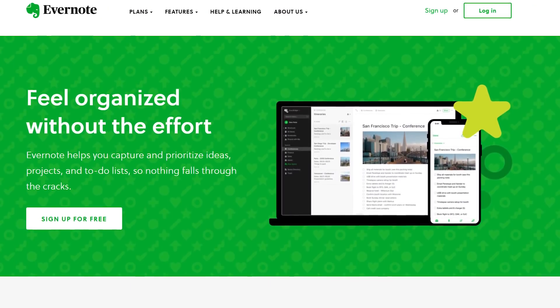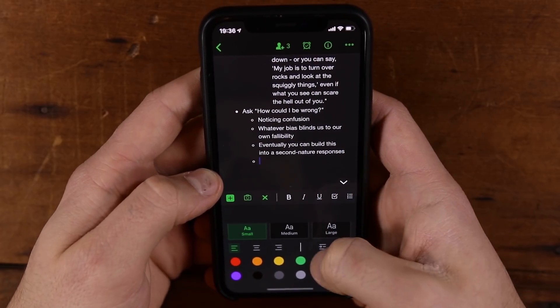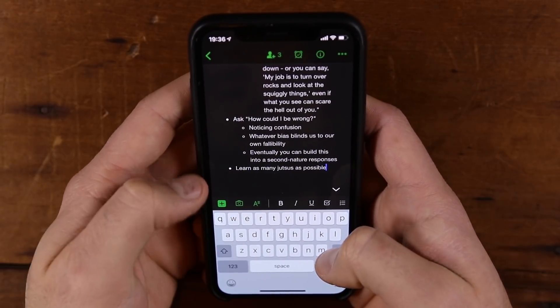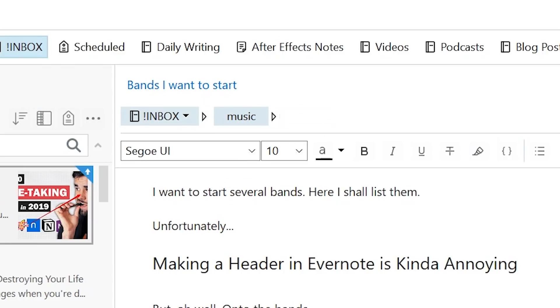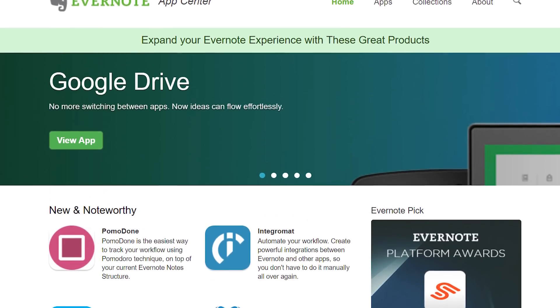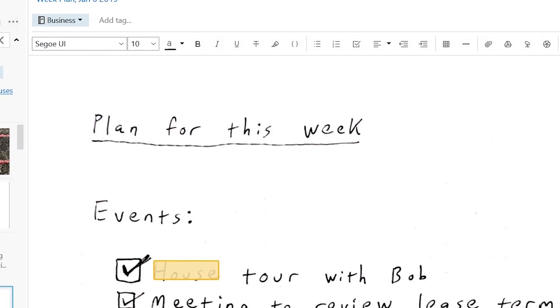Evernote — the granddaddy of syncing note-taking apps. I have been using Evernote for darn near nine years at this point, and I have to admit that it's a very powerful tool that I basically can't get myself to break away from. It's got a pretty capable rich text editor, the ability to share notebooks with other people, tags, the ability to save searches, and a ton of different integrations with other apps. It also features optical character recognition, which means that you can scan in images with text and it can make that text searchable, and you can also annotate images in the app as well.